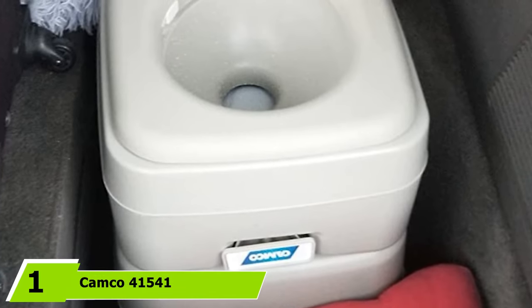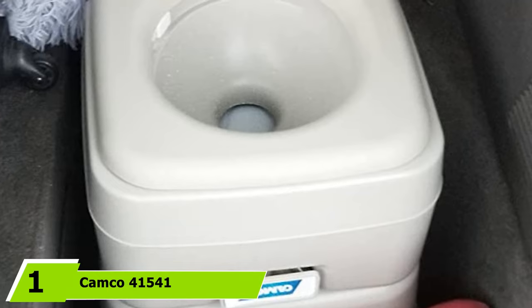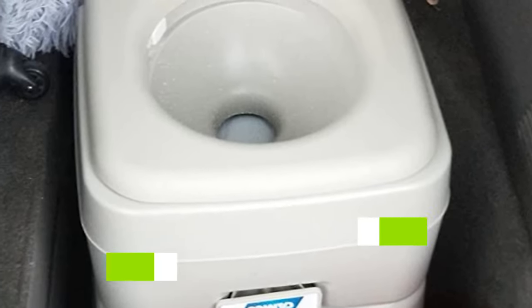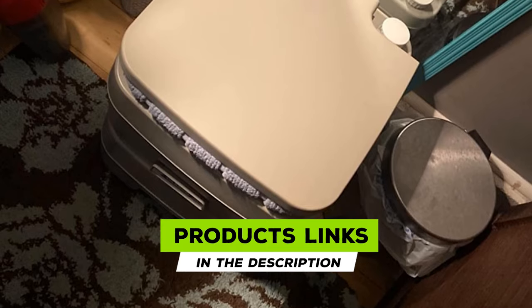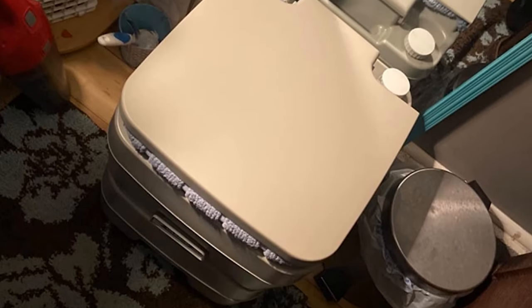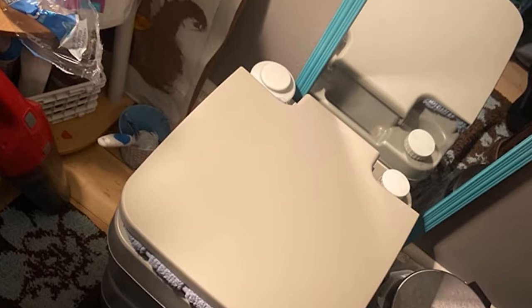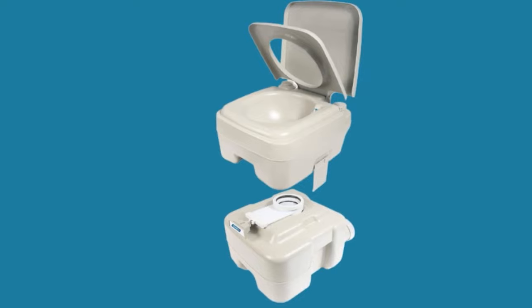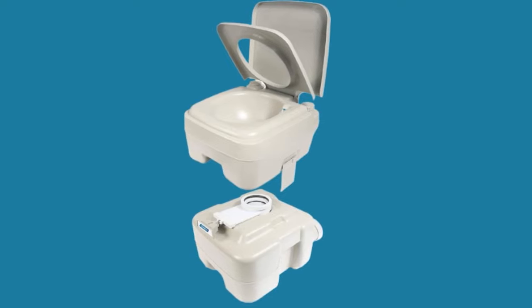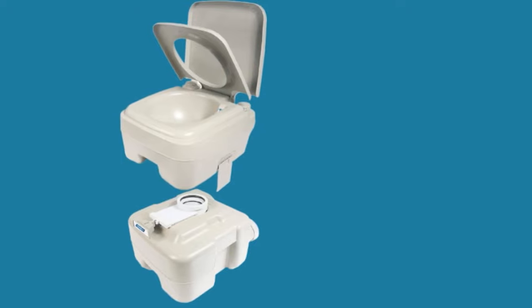At the first position of our list, we have the KAMCO 41541 Portable Toilet. If you have certain physical limitations or just prefer to stay comfortable, you will need a toilet with a better design. This is exactly what the unit offers. It is very similar to the toilet you may have at home, with the only real difference being that it is smaller and portable. People, kids in particular, will feel more comfortable with the familiar design and will be more likely to use it without hesitation.